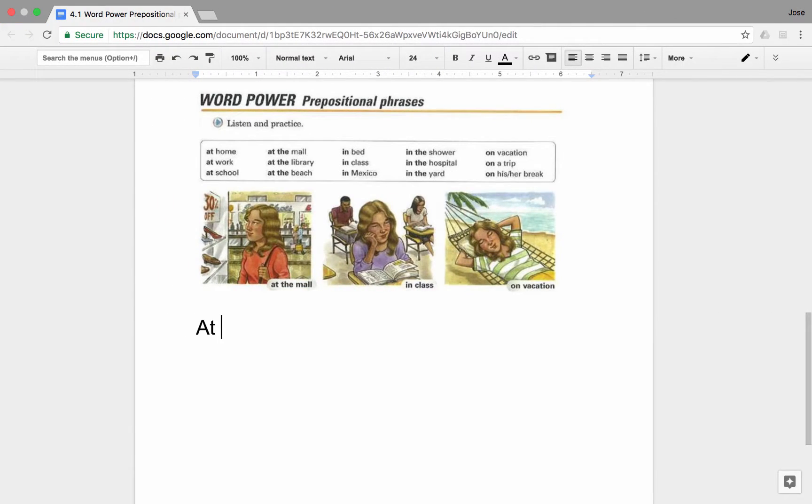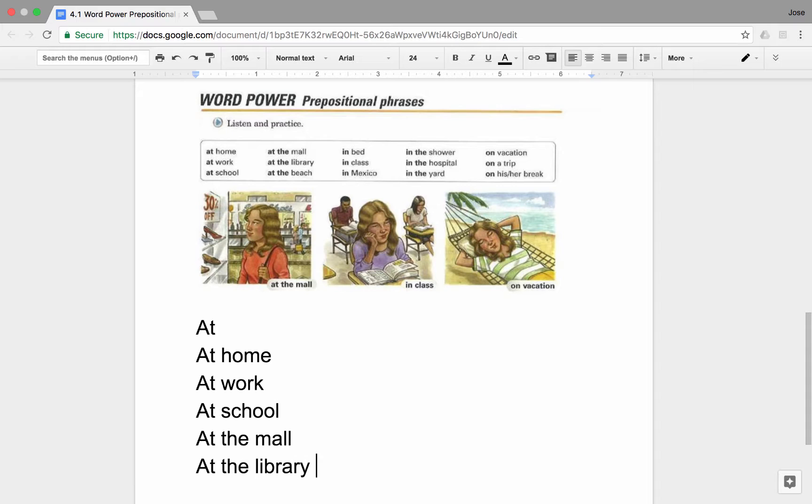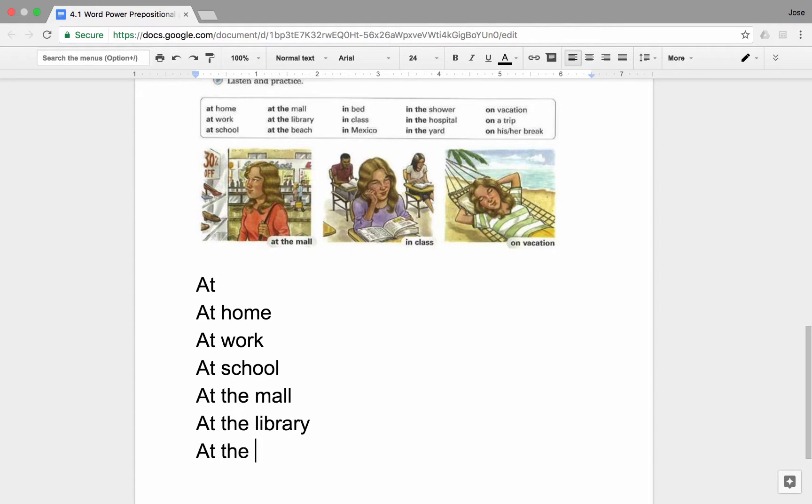Next, we want to talk about the preposition 'at.' We use the preposition 'at' to talk about an exact location. For example: at home, at work, at school, at the mall, at the library, at the beach.